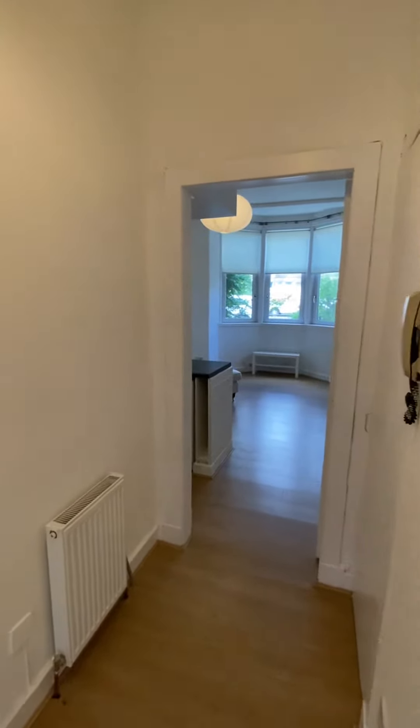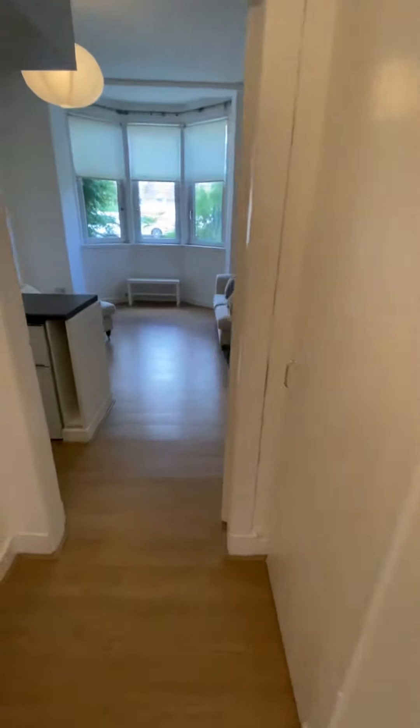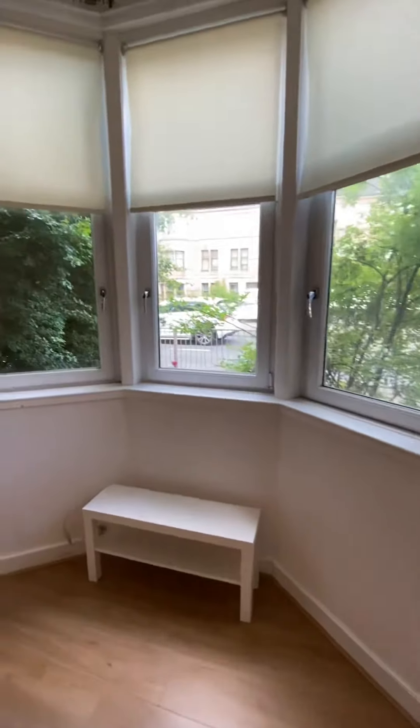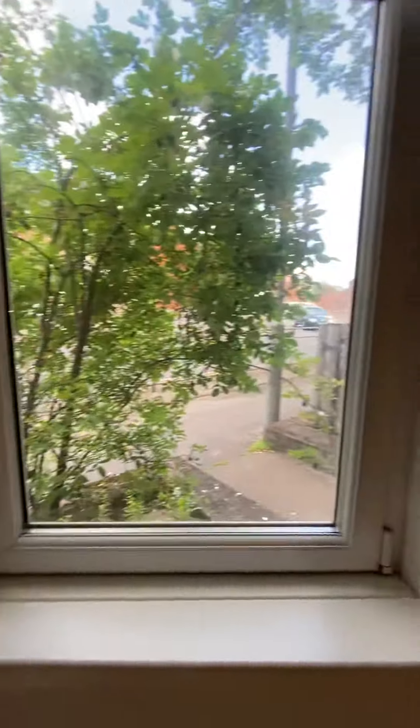One bedroom ground floor flat in Beersden Road. Entrance hall, secure entry and into the living room. This property comes fully furnished, with double glazing out onto Beersden Road.